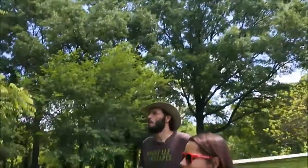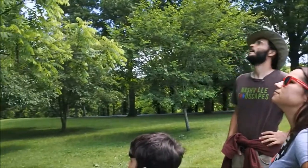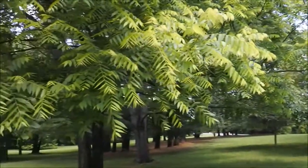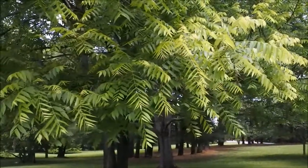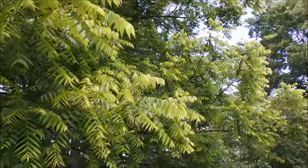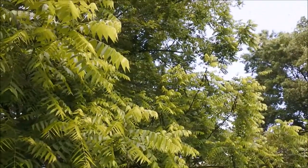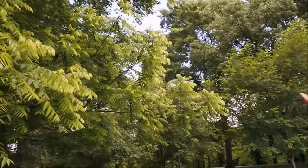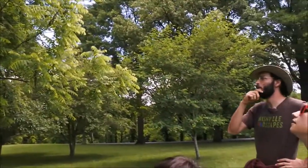Black walnut is one of our native nut trees. This is maybe not the best example because does anybody notice that there's two trees growing together? Which is kind of cool — these two trees are dancing. Actually, this is maybe perfect because we can talk about two different edible species. So we have the black walnut, which is a great nut.